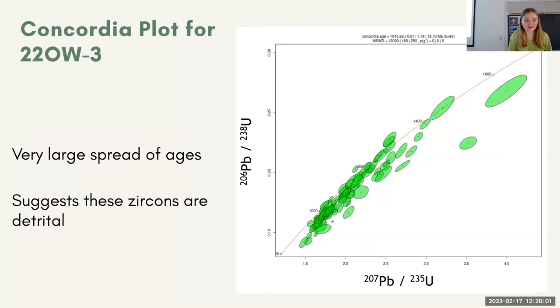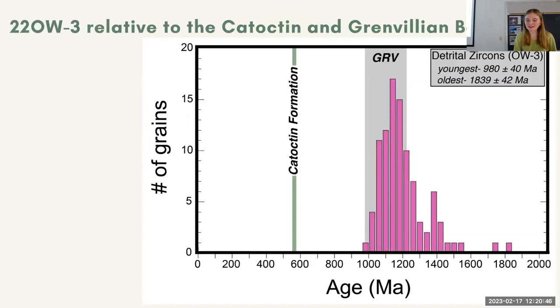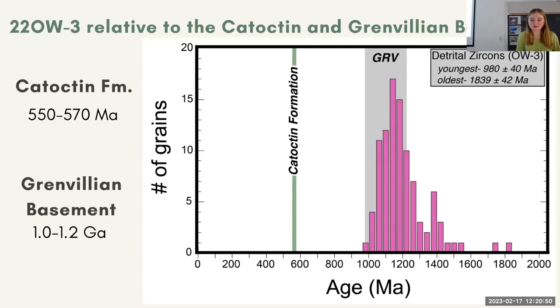Now for the geochronology results. For OW3, we used detrital zircon geochronology, and this is a Concordia plot, which can tell you the span of ages for your zircons. Ideally there would be one population all centered around one age; however, there's a pretty large spread of ages, and that kind of tells you that these were probably detrital. This is a visualization of how old the grains are for OW3, with the largest peak at 1120 Ma, in 40 million year bins. Does this make sense? Just as a reminder, this sample is supposed to be stratigraphically above the Catoctin and definitely above the Grenvillian Basement. That means the grains should be a lot younger if they were not detrital — but since they're detrital, they tell us more about the provenance.